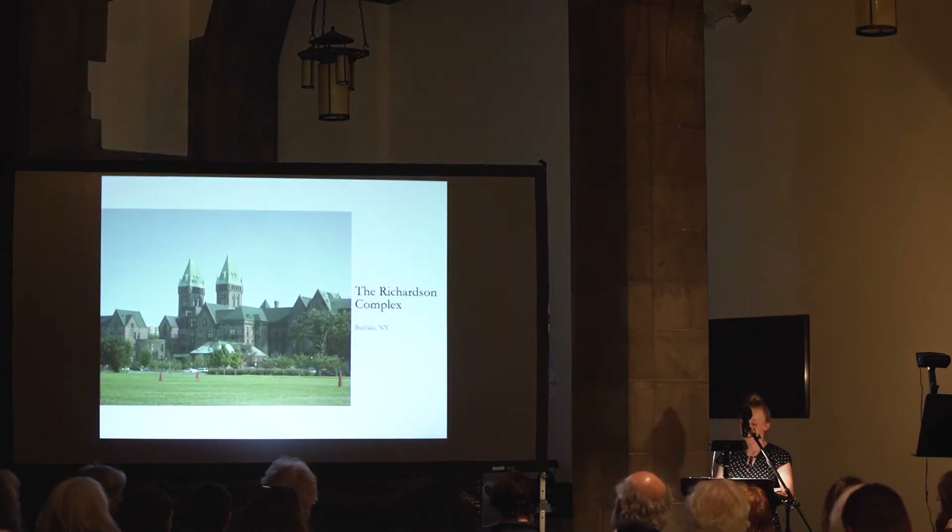Hi everybody, I'm Seera. I'm currently a historic preservation student at UB, and this semester for our studio project we're using the Richardson complex as our site.